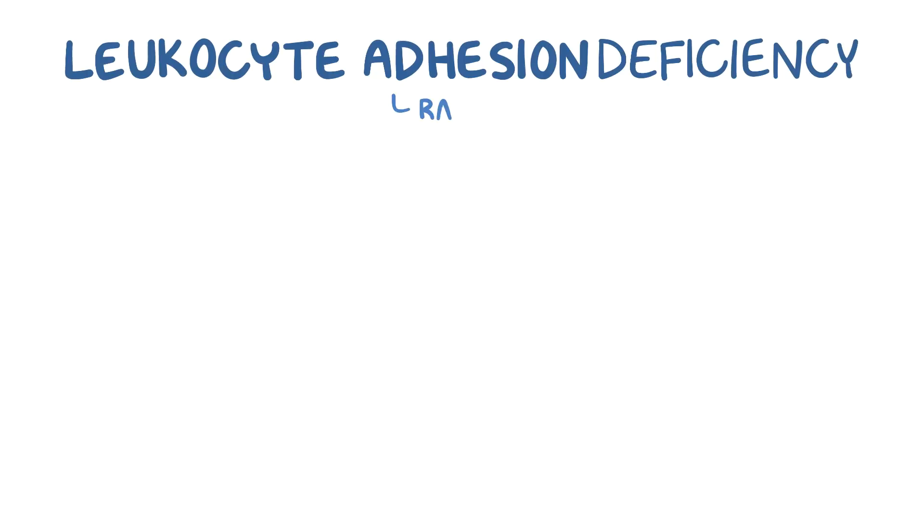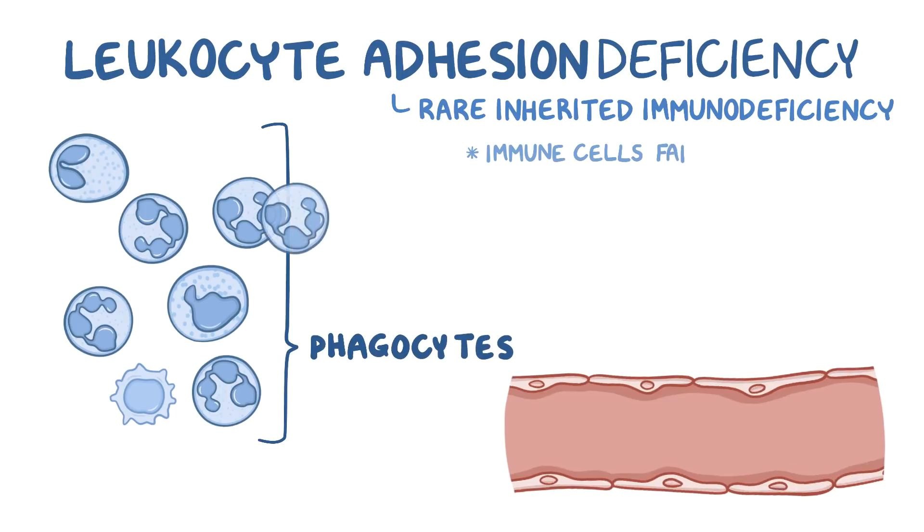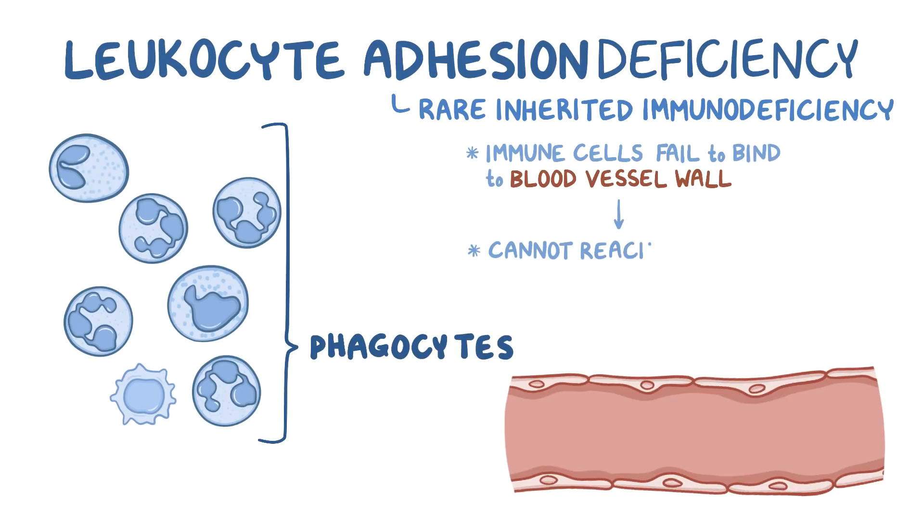Leukocyte adhesion deficiency is a rare inherited immunodeficiency which develops because a group of immune cells, called phagocytes, fail to bind to the blood vessel wall and therefore cannot get to the site of inflammation or tissue injury.